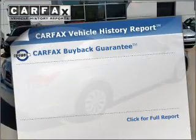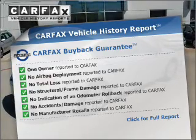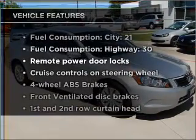Rest easy knowing this vehicle comes with a Carfax vehicle history report from Carfax, the most trusted provider of vehicle information. Plus, enjoy these notable features that are included in this ride.